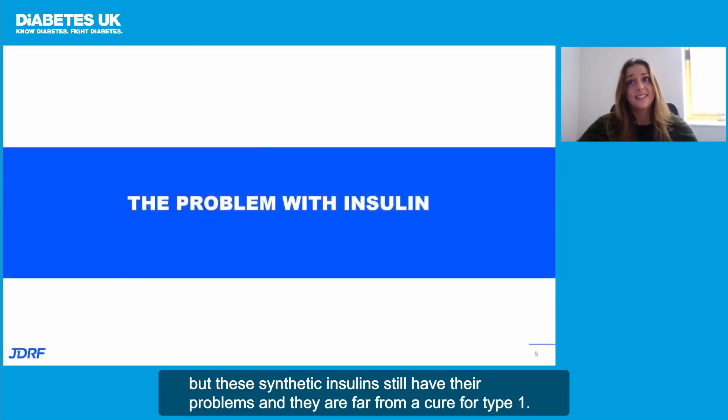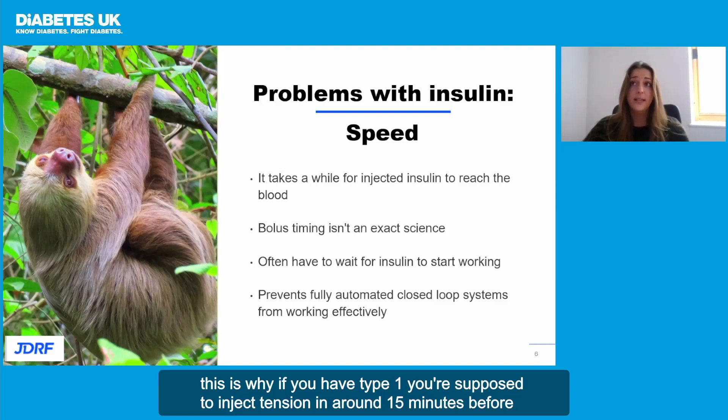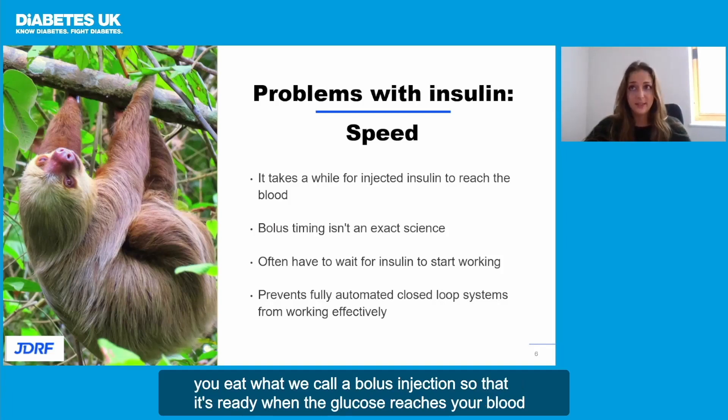But these synthetic insulins still have their problems, and they are far from a cure for type 1. Injected insulin takes a while to get into the bloodstream and do its job. This is why, if you have type 1, you're supposed to inject insulin around 15 minutes before you eat — what we call a bolus injection — so that it's ready when the glucose reaches your blood.